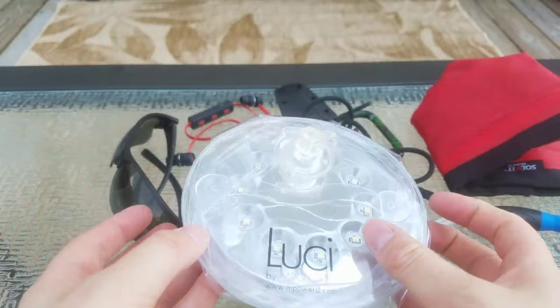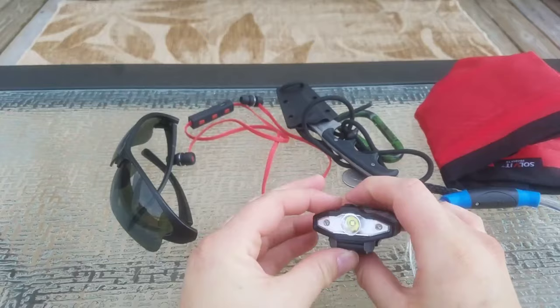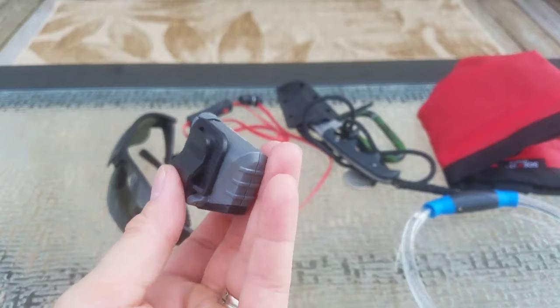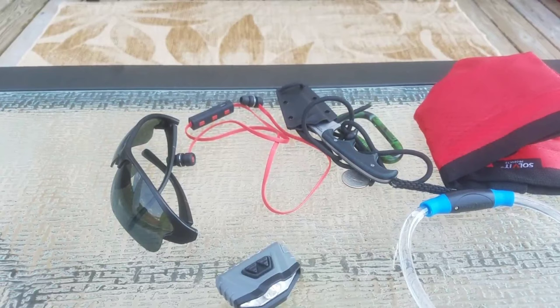I also have a headlamp just in case. This is a clip-type headlamp, so it goes right onto the brim of a hat. It has different settings including red lights for nighttime hiking. It's super lightweight and I've never run out of batteries on a trip with it, so it's been doing really well.